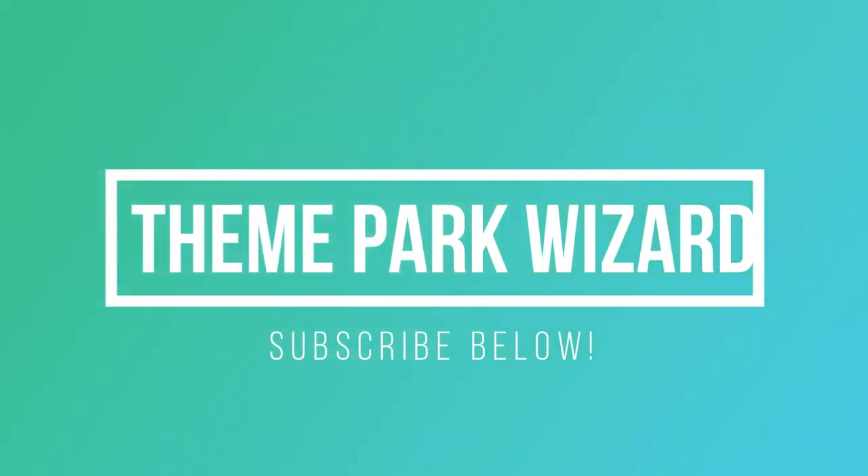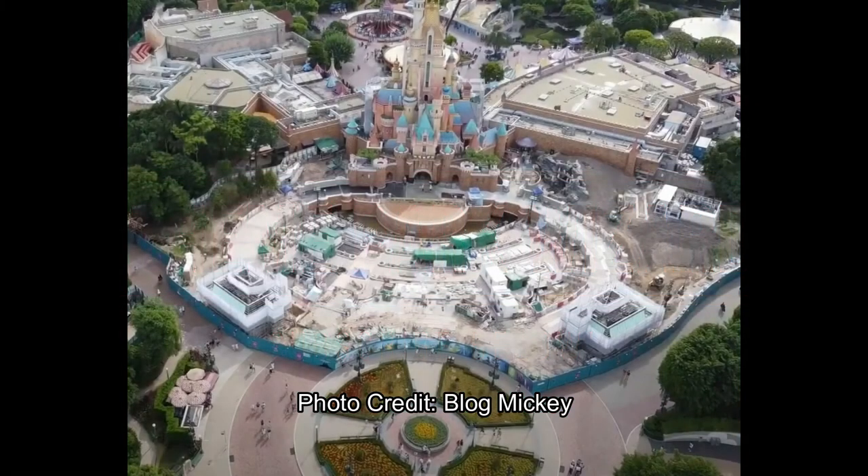Welcome back to Theme Park Wizard. Just a couple of days ago we had a Disneyland Resort construction update, and now we're here with a Hong Kong Disneyland Resort construction update, starting off with this beautiful castle. It's going to be a quick construction update. All these photos are thanks to Blog Mickey, and we're basically going to talk about the castle and the Frozen and Fantasyland expansions.